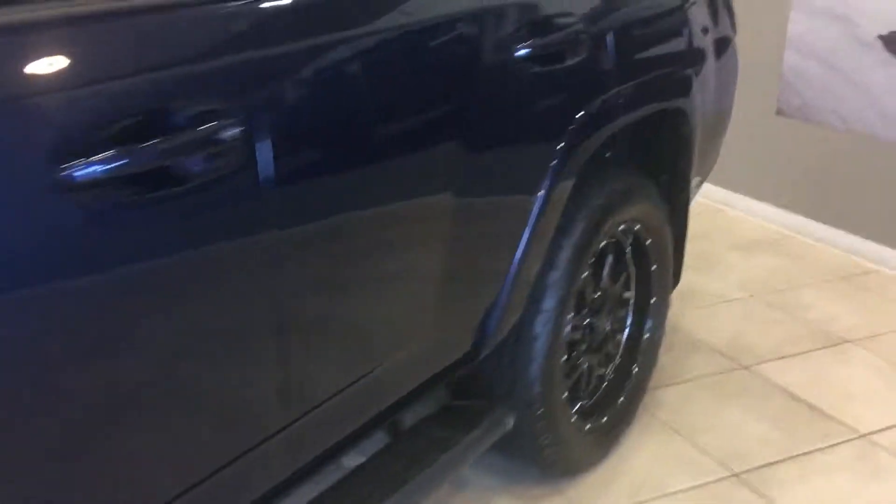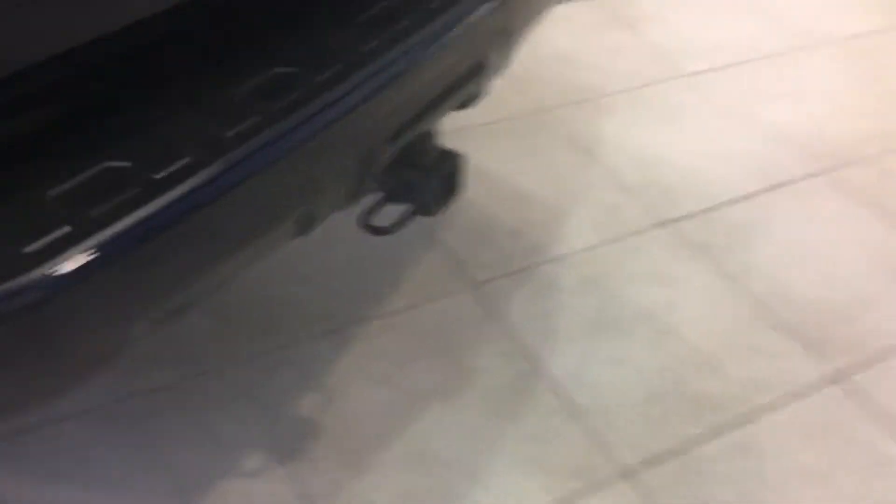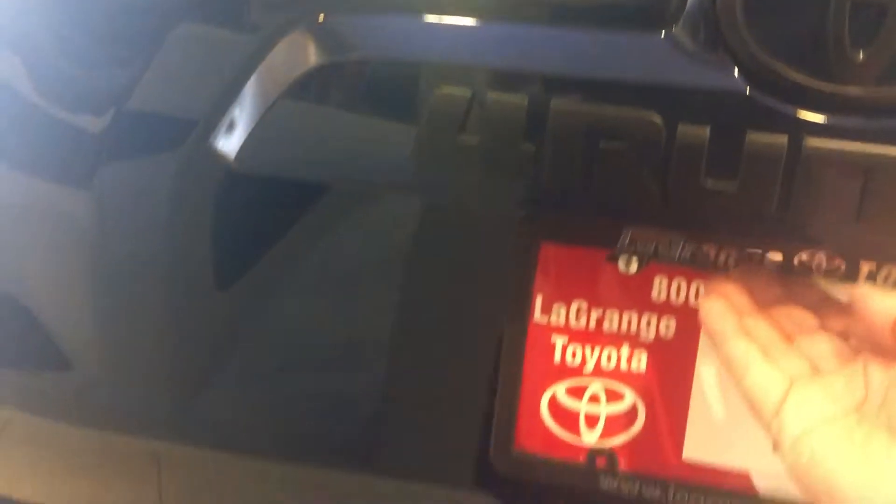Fog lamps. Let me show you the rear back here. All of our 4Runners come equipped with a full tow package. It also comes with a back glass that goes up and down, an integrated backup camera, and the back seats on the second row actually fold down, so if you need room to haul larger things, you can drop it down.